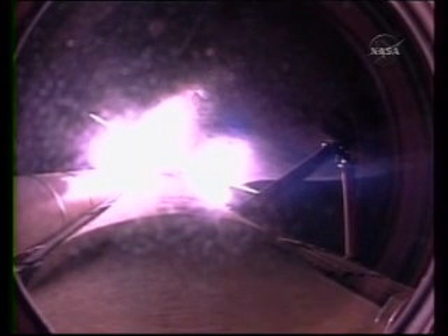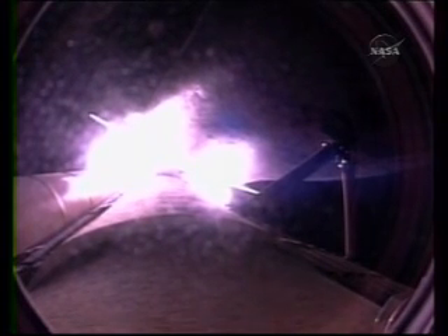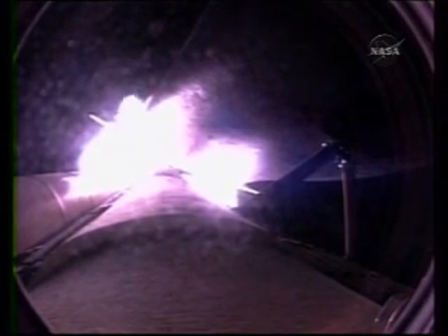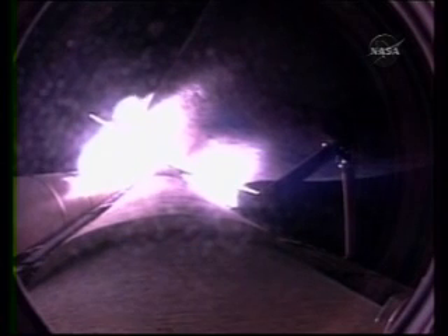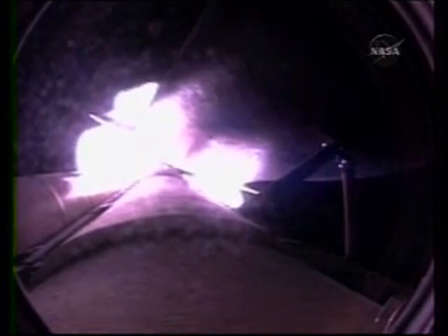Endeavour is heading out at 51,000 feet in altitude, 10 miles from the Kennedy Space Center, downrange 11 miles. Three hydraulic systems in good shape, as are the electricity-producing fuel cells. Three good main engines at 104% of rated thrust.